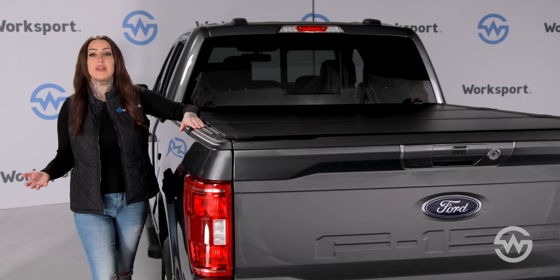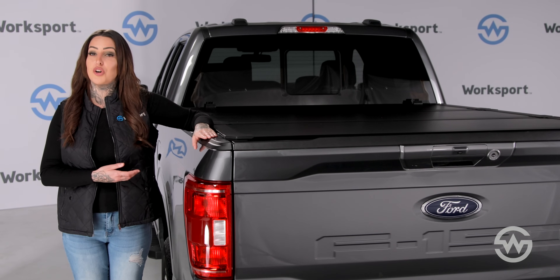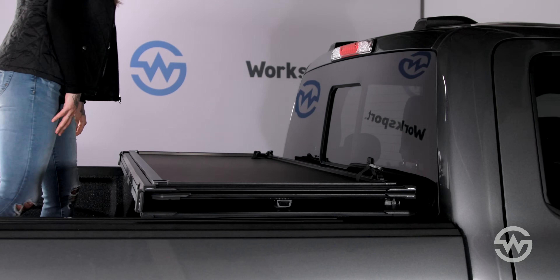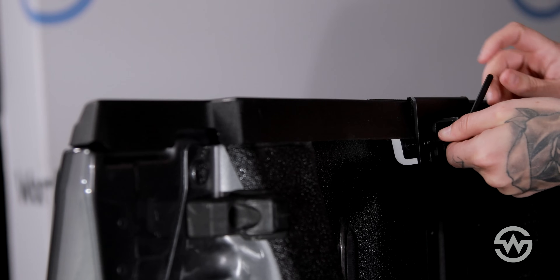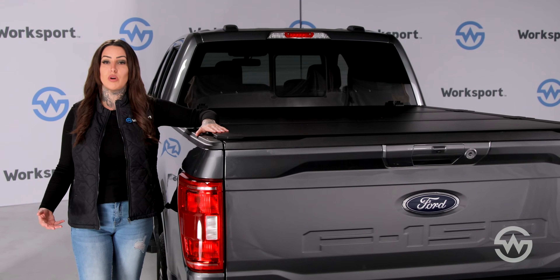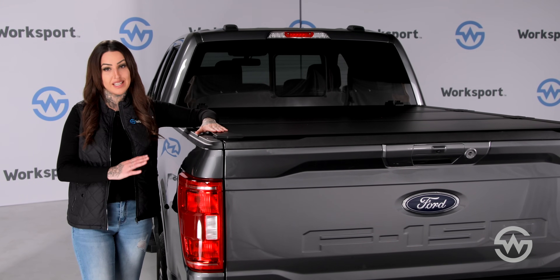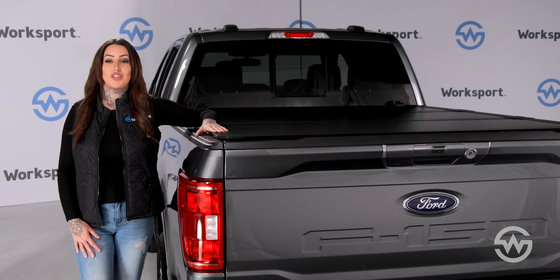The AL3 Pro can support the weight of a fully grown person, while still being the lightest hardcover we've ever made. This unique combination means it offers unparalleled protection for your truck and cargo, while being incredibly easy to handle. In fact, it's so light that one person can install the cover in under 10 minutes without breaking a sweat — giving you the best of both worlds: ultimate toughness and a sleek lightweight design.